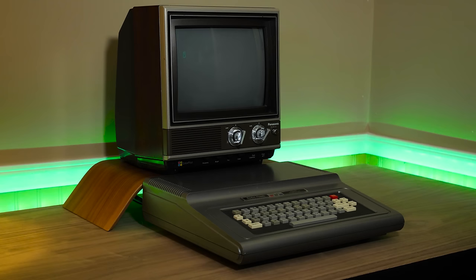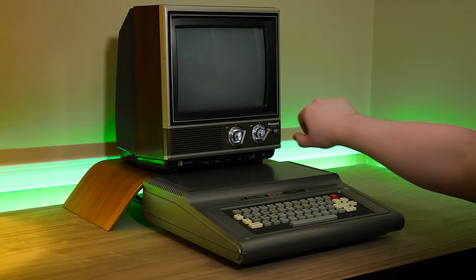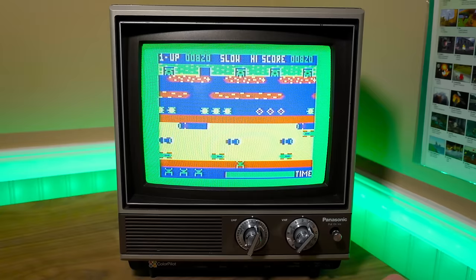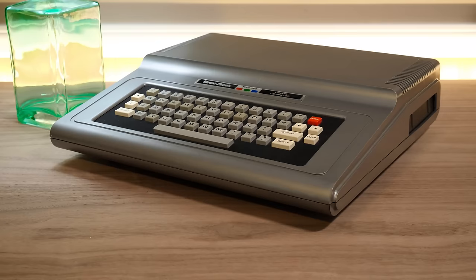Greetings folks, and right here we've got a lovely computer system from times long gone. Give a warm welcome to the TRS-80 Color Computer, frequently referred to as the CoCo — with TRS standing for Tandy Radio Shack, of course. This video is an entry to Septandy, a collective YouTube celebration of all things Tandy through the month of September.